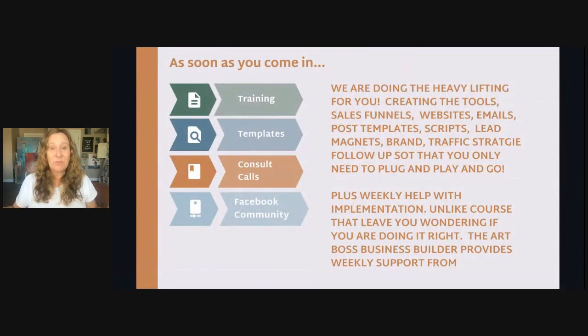This is what we want you to have — the ability to work with someone who's doing the heavy lifting for you, already creating the tools: the sales funnels, the websites, the emails, the posting templates, the scripts, the lead magnets, brand, traffic strategies, and follow-up — so that you can go out and just plug and play everything and then go out and sell.